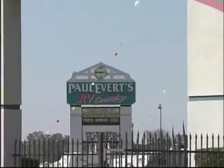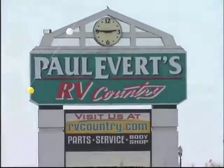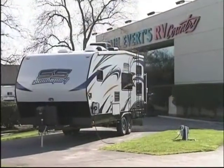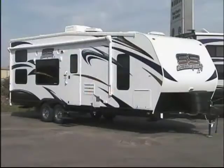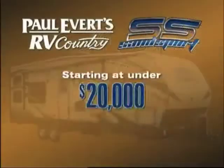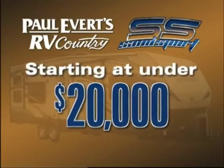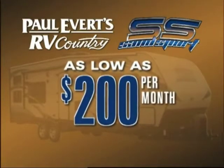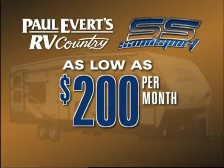We're back to talk about the exciting Sandsport Toy Hauler. As you heard in the last segment, we've ordered 40 of them. We're excited about the product. We have introductory pricing on all 40 — some are well below the $20,000 mark; you can come in and buy them for under $200 a month. The financing available now is at an all-time low, so if you've been looking for a toy hauler, we are setting the bar to where you can afford one today.